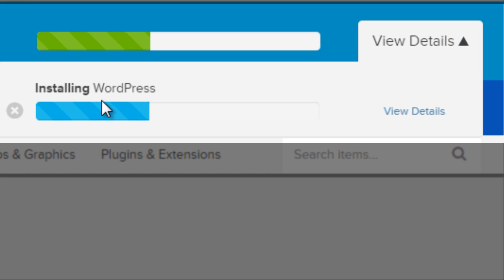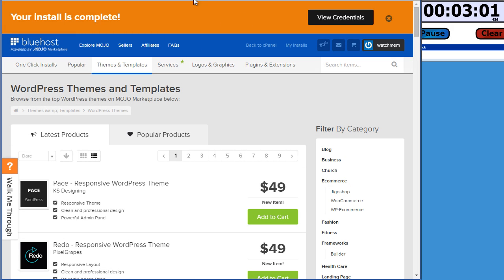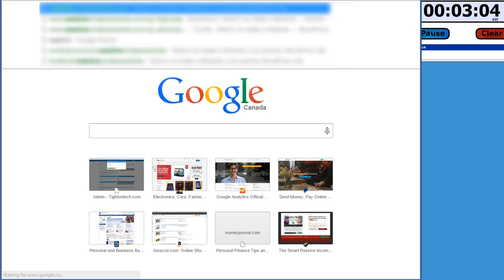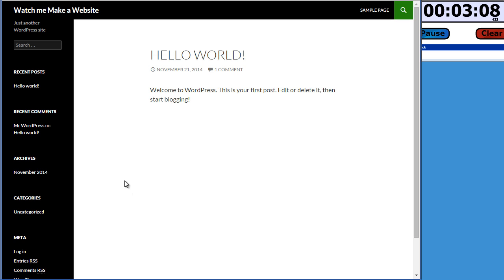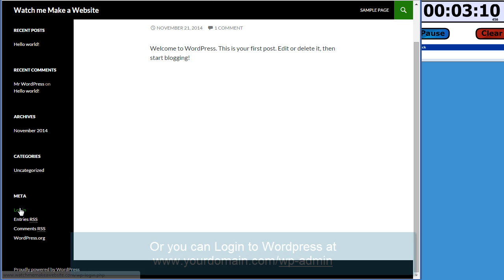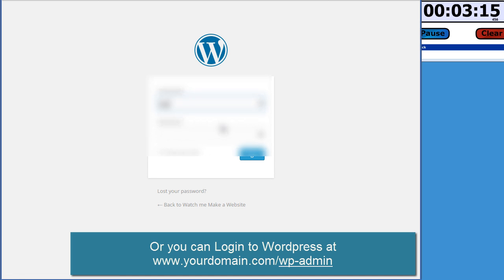This should take about 30 seconds or so. After it's done, we're going to hit up the home page — you'll see it looks a little dull, but not to worry, we'll cover making it absolutely gorgeous in part two. We'll log in, make our first post, and change our password. You can see that it's done and I've gotten an email confirmation, so I'm going to go to watchmemakeawebsite.com.